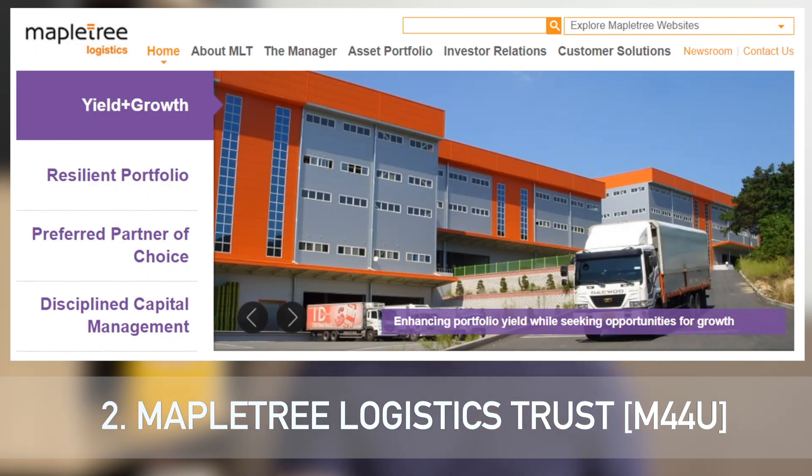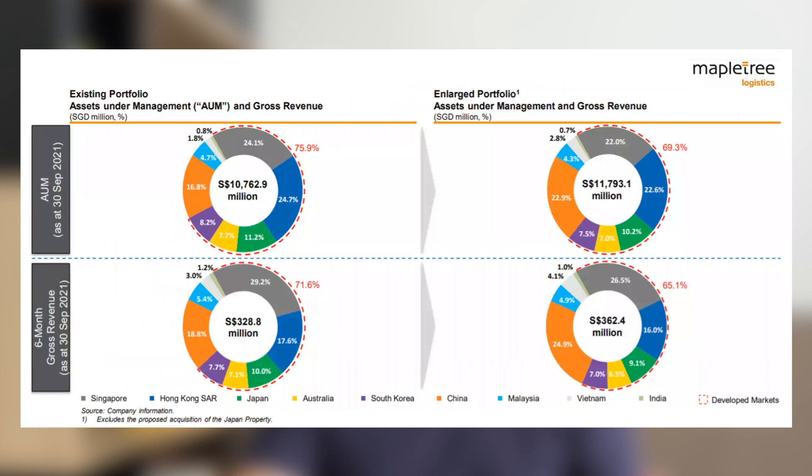Mapletree Logistics Trust has close to 180 properties, and their key focus is in the Asia-Pacific region. Their Singapore weightage is only about 22% and Australia about 7% — these two countries may overlap somewhat with Ascendas. However, the rest of their assets — including Hong Kong, Japan, South Korea, China, Malaysia, Vietnam, and India — are locations where Ascendas does not have a reach. So pairing Mapletree Logistics Trust with Ascendas lets you complement one another and cover practically the world for industrial and logistics exposure.